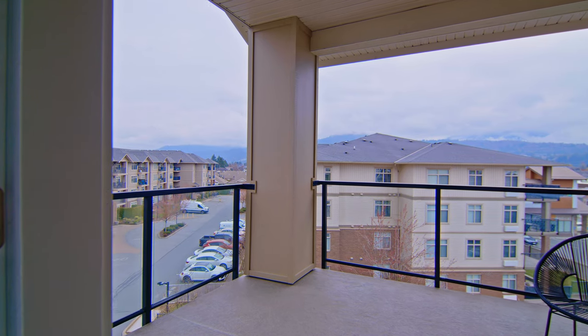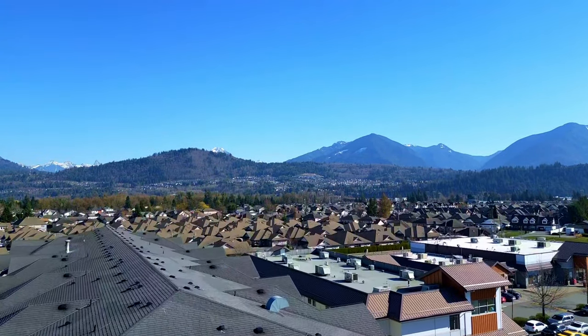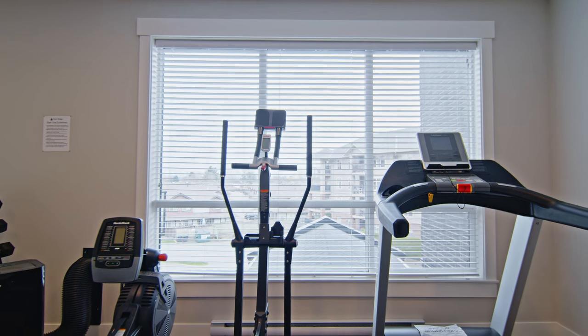Enjoy breathtaking mountain views and beautiful sunrises from the oversized balcony. The complex also features secure underground parking, a gym, a guest suite that you can rent out, and it's all managed by a great strata.